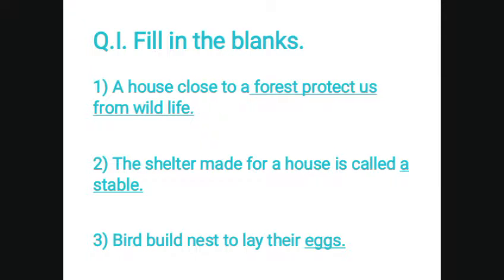Question number 1. Fill in the blanks. First, a house close to a forest protects us from wildlife. Second, the shelter made for a horse is called a stable. Third, birds build nests to lay their eggs.